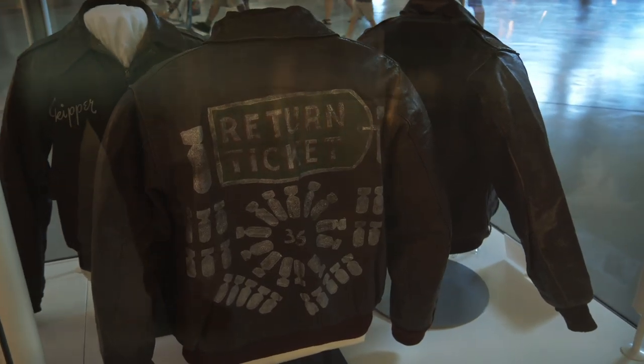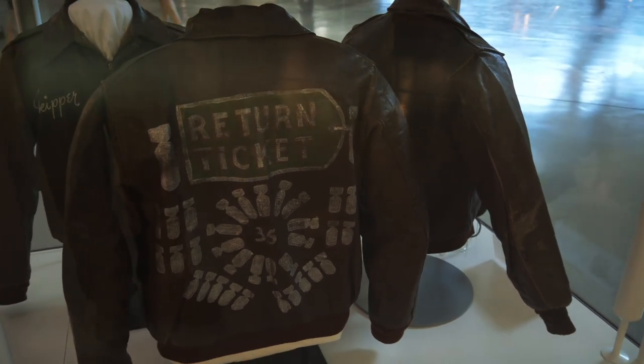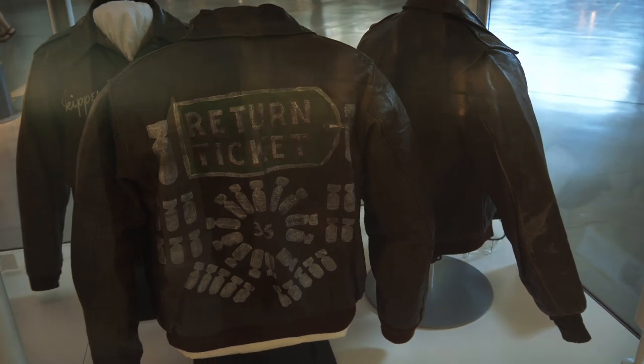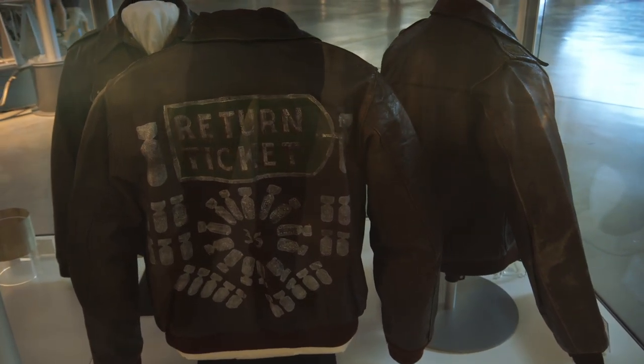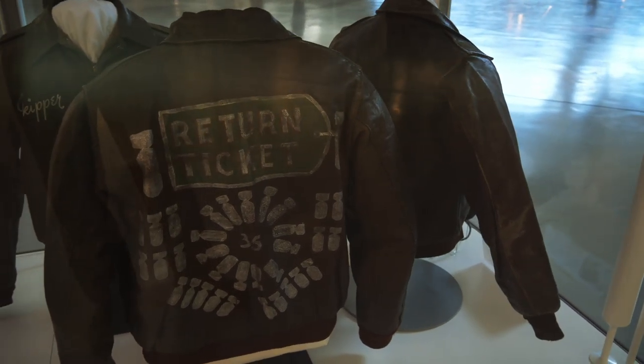Love these old leather flight jackets — so cool. The crew would get somebody to paint the backs of them, kind of personalize them. These were actually government property though; they weren't supposed to keep these, but many of them did.